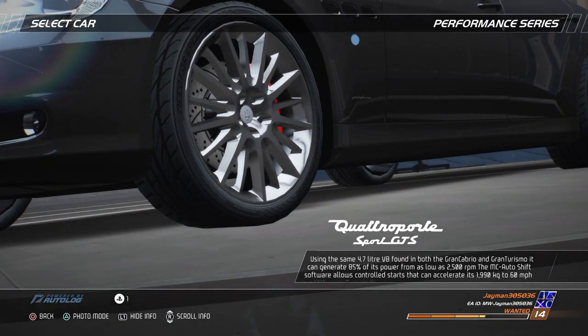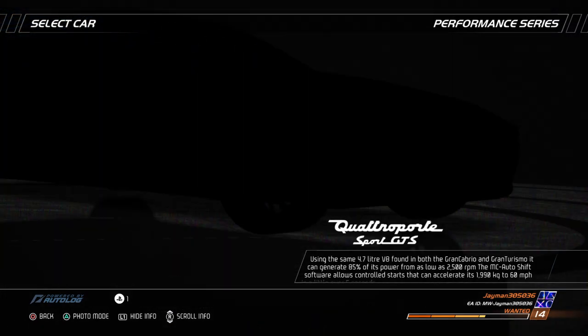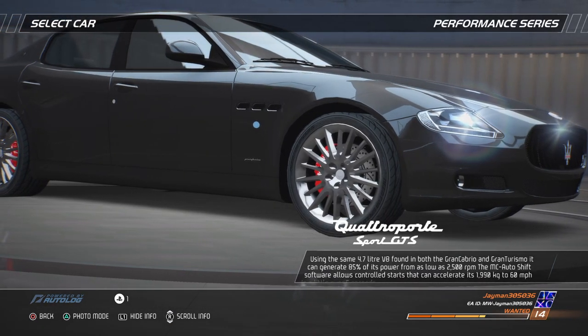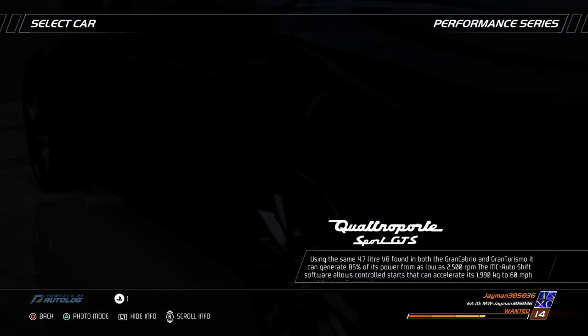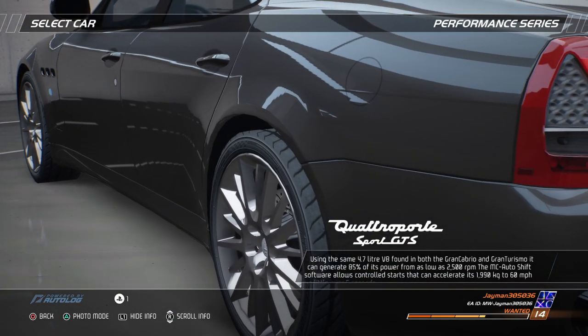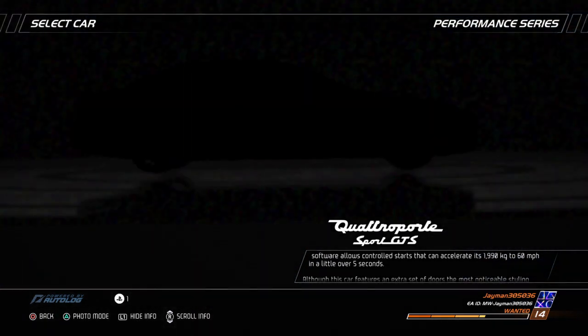Using the same 4.7 liter V8 found in both the Gran Cabrio and the Gran Turismo, it can generate 85% of its power from as low as 2,500 rpm. The MC AutoShift software allows controlled starts that can accelerate its 1,990 kg to 60 mph in a little over 5 seconds.